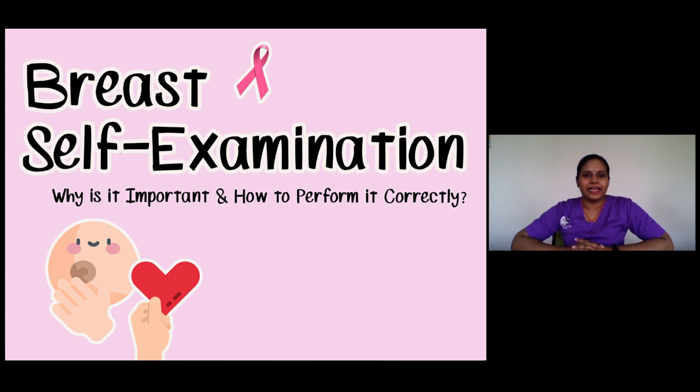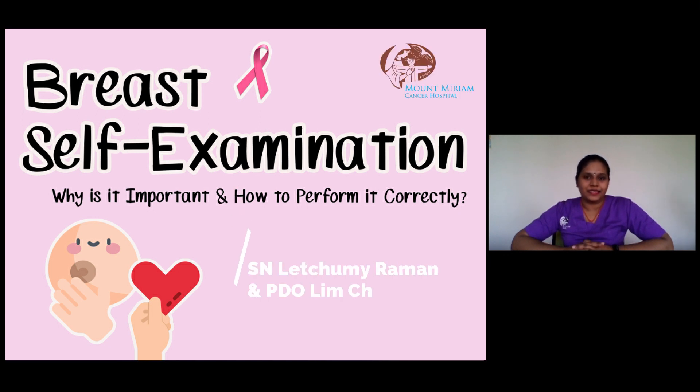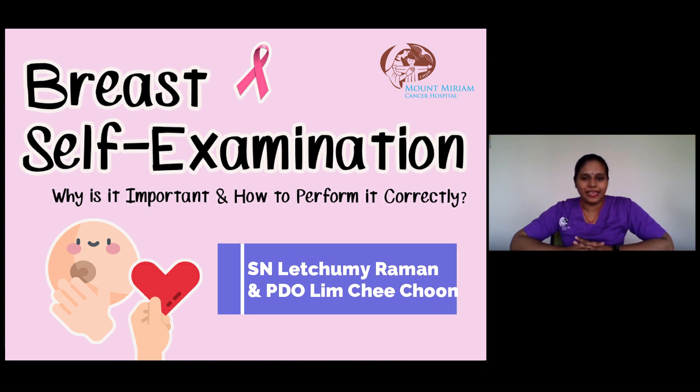Hi everyone, my name is Lee Chumi. I'm a staff nurse in Mount Merriam Cancer Hospital. Today, I would like to share some important information regarding practicing breast self-examination.